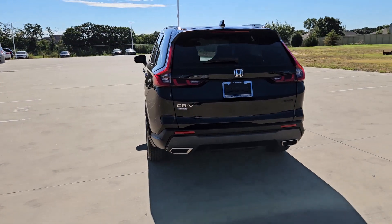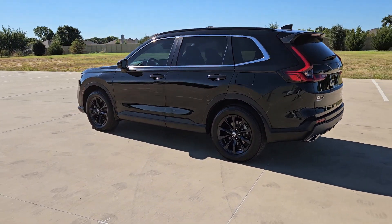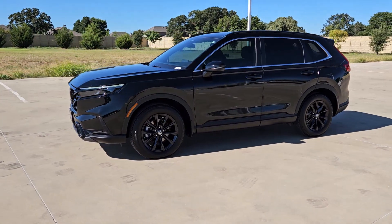Modern style, forward-thinking innovation, spacious comfort, and an impressive array of safety and infotainment tech make this crossover ideal for today's active lifestyle. The following are some of this vehicle's highlighted options.